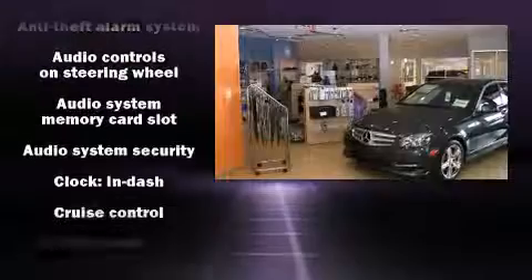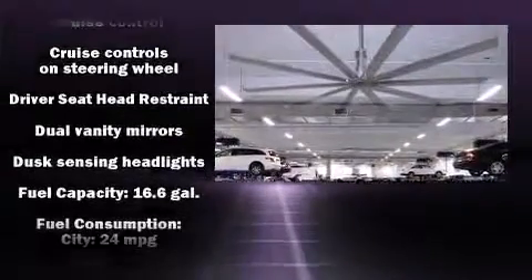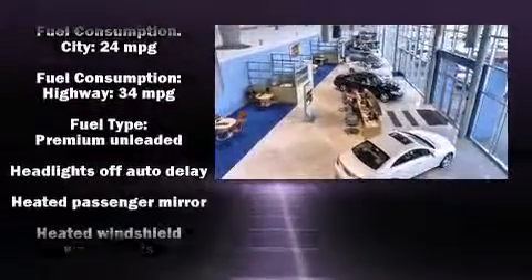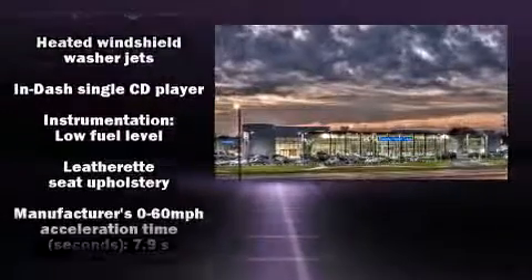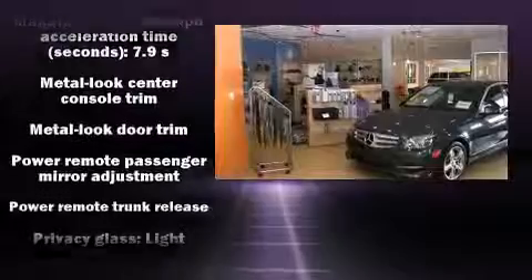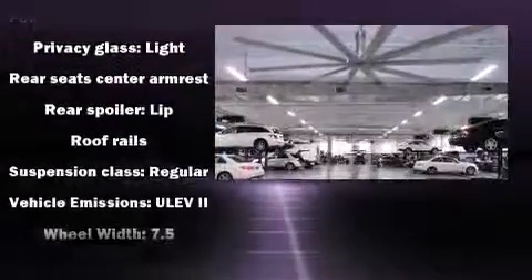Passengers are protected by various safety and security features, including head curtain airbags, front side impact airbags, traction control, brake assist, anti-whiplash front head restraints, ignition disabling, and four-wheel disc brakes with ABS. You'll never lose visibility with rain-sensing wipers, which activate automatically when the drops start to fall.